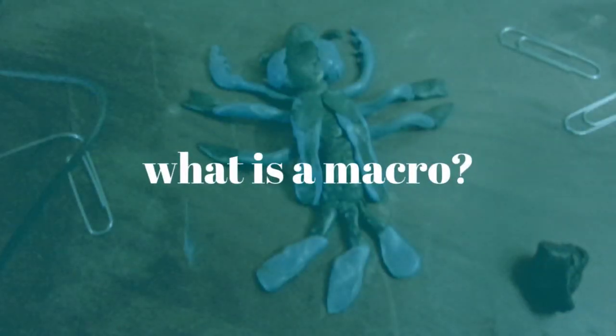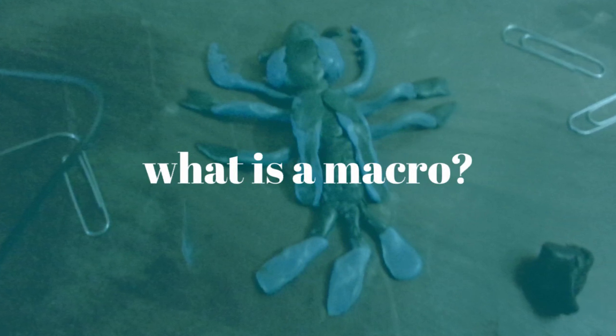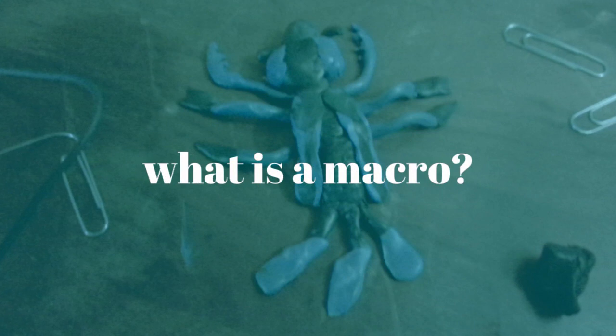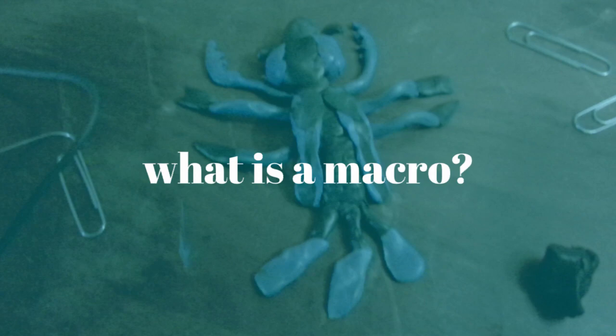A macro is a water bug with no backbone, and are just long enough to see with your eyes. They also are indicators of water health.